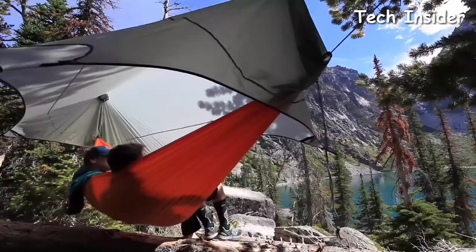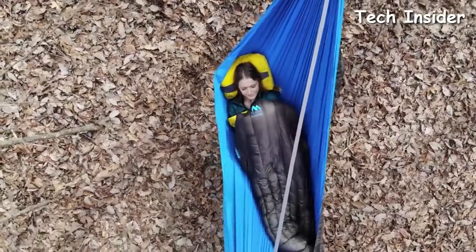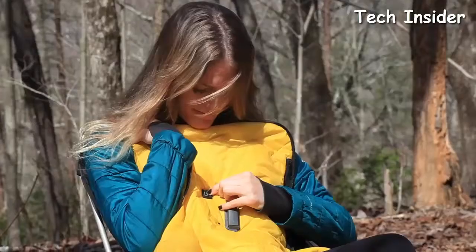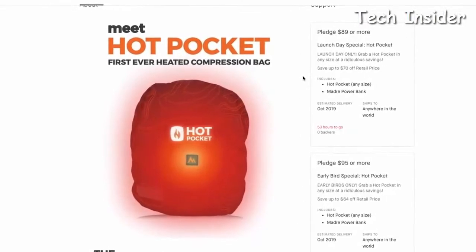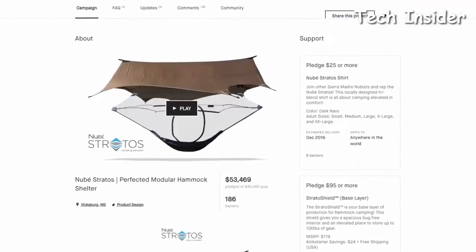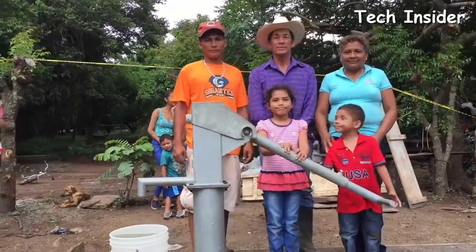We've been making killer gear since 2013 and all our gear is backed by the 100 Madre guarantee. We'd be thrilled if you joined us on Kickstarter — you'll be partnering with us to bring the Hot Pocket to life and gain access to three perks: the best deal on the Hot Pocket, lifetime backer status with access to all previous Kickstarter launches, and joining our mission to bring clean water to people around the world through our One Campaign project. Back the Hot Pocket by clicking the 'Back This Project' button and selecting your reward.